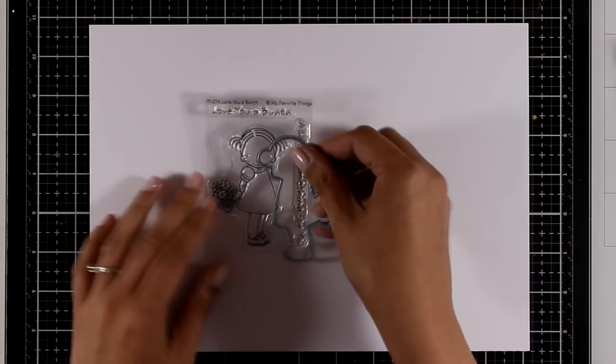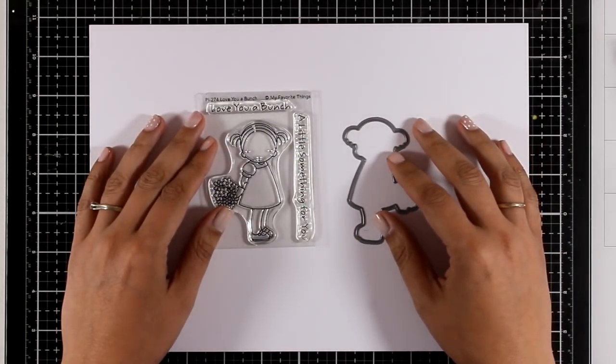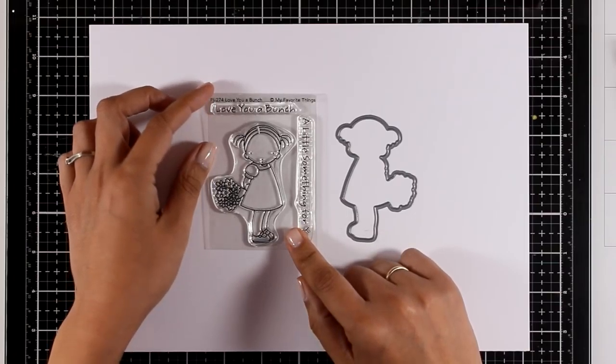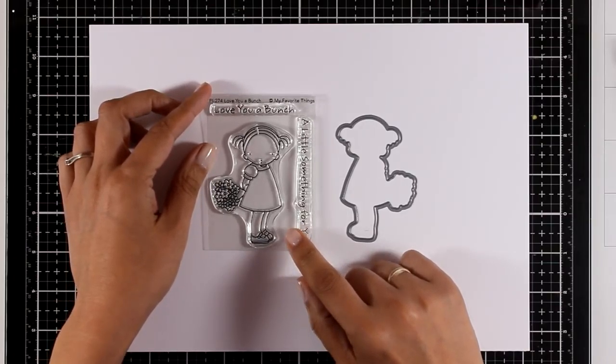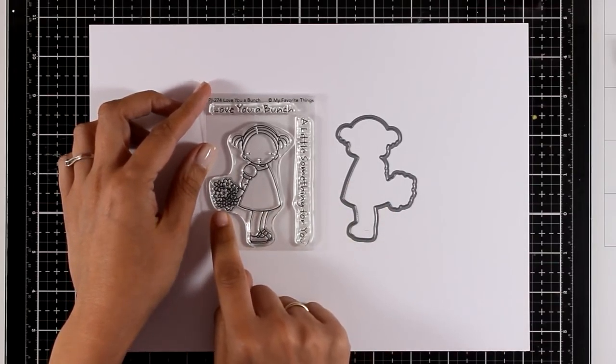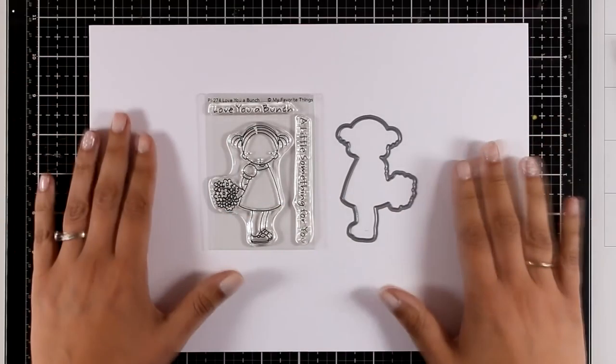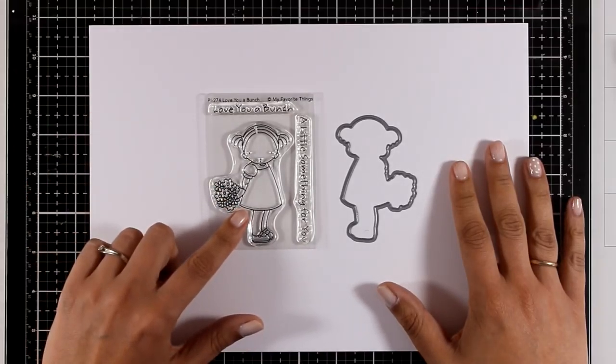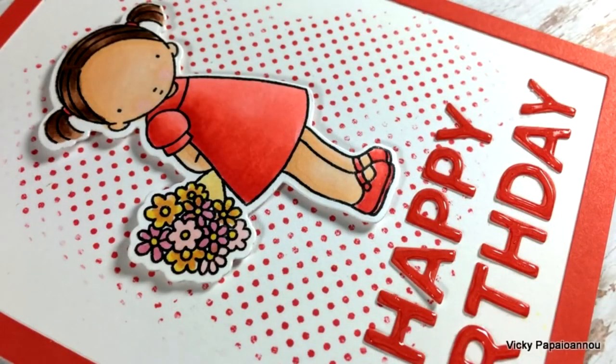Now the little girl from the Pure Innocence collection is back. This time it's called Love You A Bunch and she is holding a bunch of flowers. This is a small and quite inexpensive stamp set, but I love it because it is very versatile — just because she is holding flowers, you can pretty much use it for any occasion. And of course there is a matching die available.